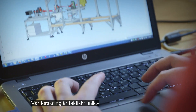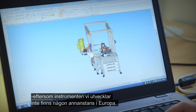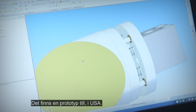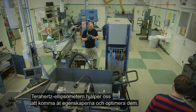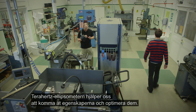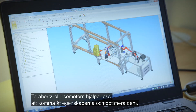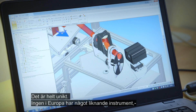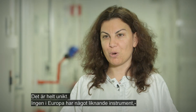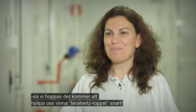The research we are doing is really unique because the instrumentation we develop does not exist anywhere else in Europe. There is one more prototype in the US, and the terahertz ellipsometer will allow us to access these properties and optimize them. It's a unique piece of equipment — no one else has an instrument like that in Europe. So we hope that it will help us win the terahertz race soon.